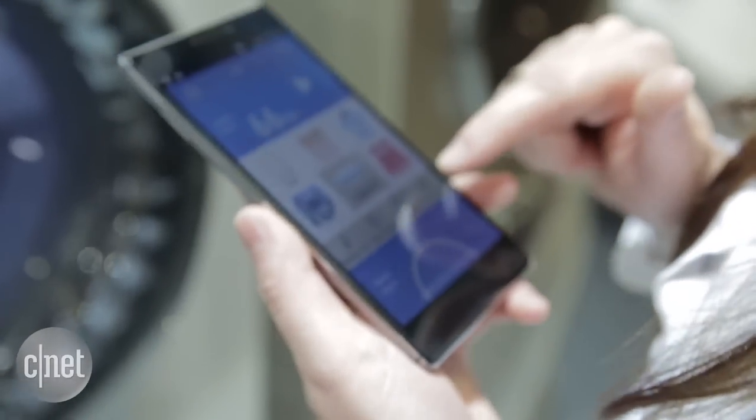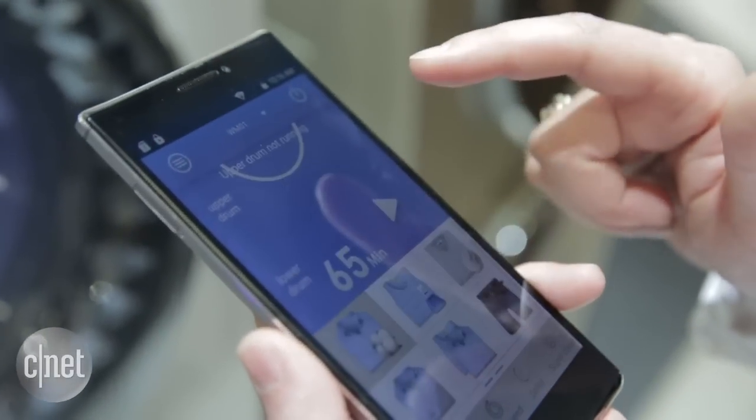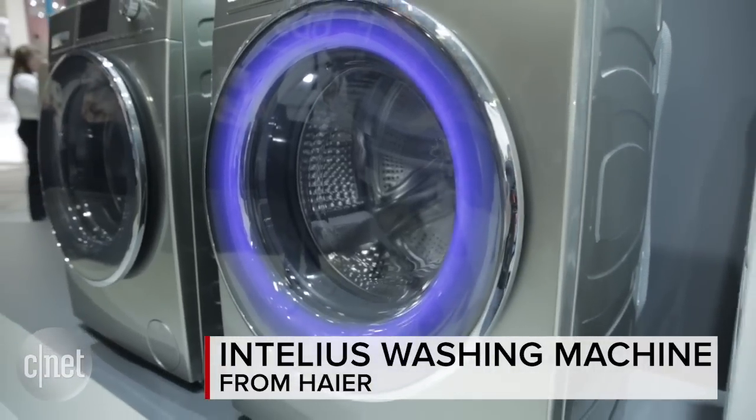Along with the expected smart features like starting it from an app, you also have some nifty smart features inside the machine that detect the hardness of your water and then add the right amount of detergent — things that do some cool things with your laundry.